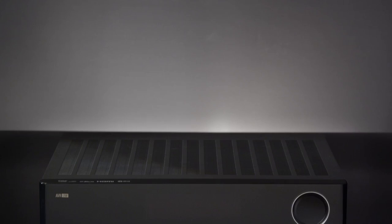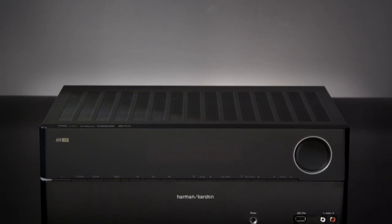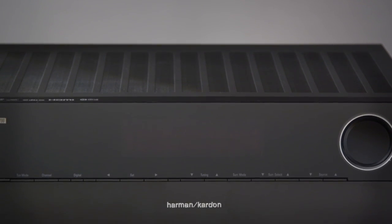Dolby True HD delivers 100% lossless audio, so all your movies, music and games will sound the same in your living room as they would in the production studio.